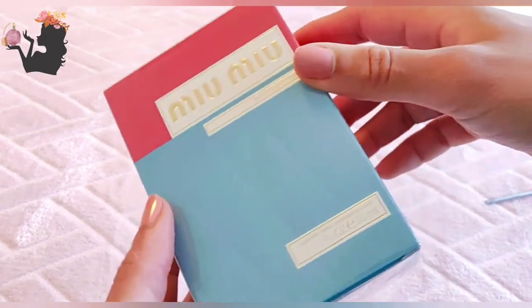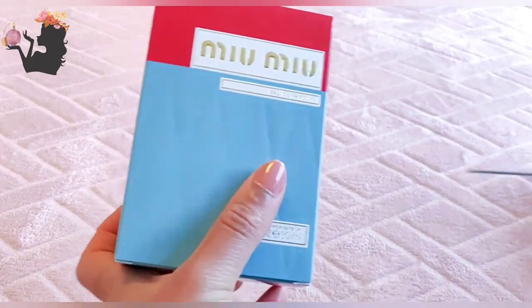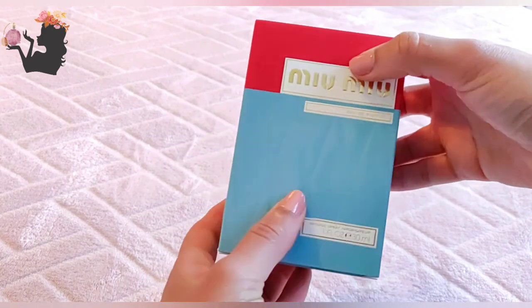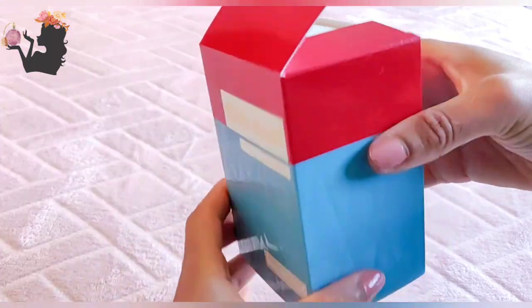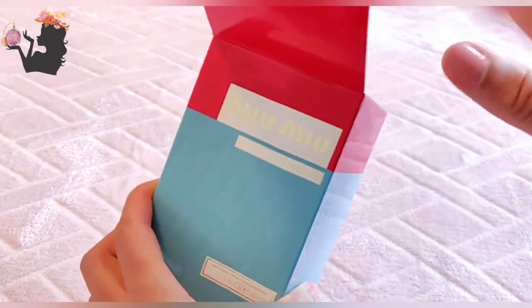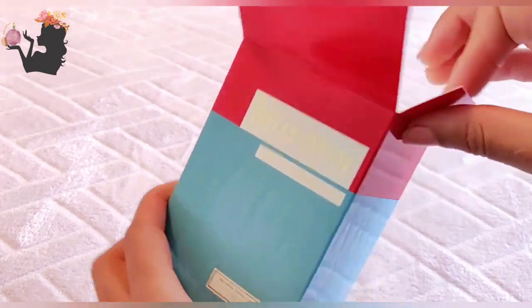Apparently every woman should have iris in her perfume wardrobe, so I bought Miu Miu. I'll be perfectly honest and say I forgot that I had bought this — it was kind of an impulse purchase. I think I was watching Jeremy Fragrance and he was talking about long-lasting perfumes, and he mentioned this is a long-lasting perfume. Four out of the five perfumes I've bought based on his recommendations have been good.